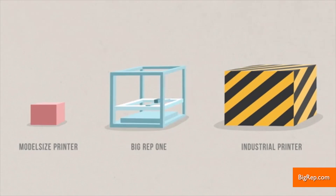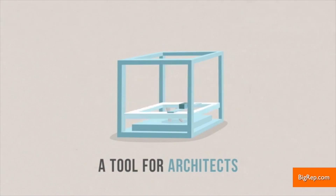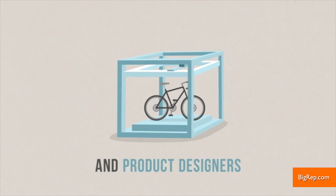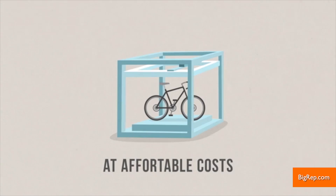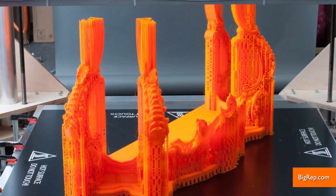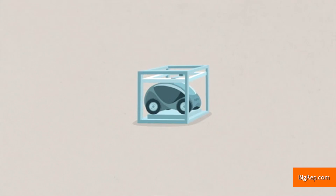Customizable and easy to assemble, from furniture to vehicles to robotics, the BigRep 3D printer has seemingly endless possibilities. It's designed to feel at home anywhere — in rugged work environments like workshops or construction zones, or in tidy offices and studios.